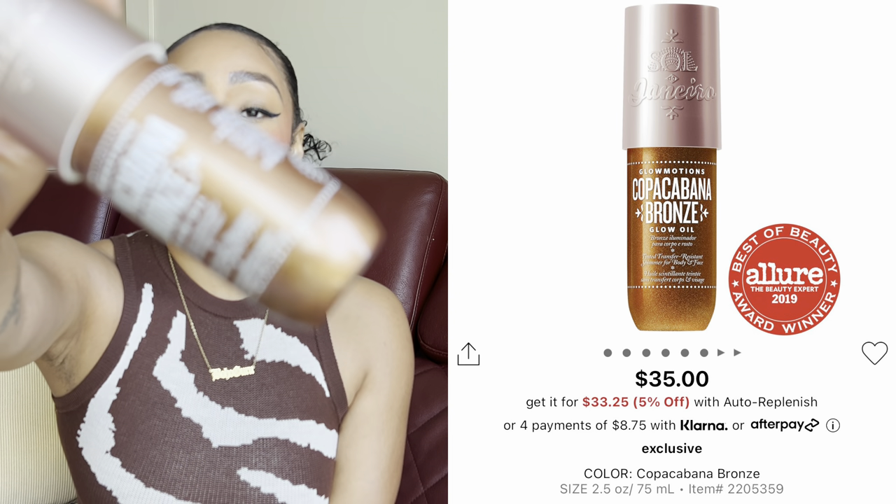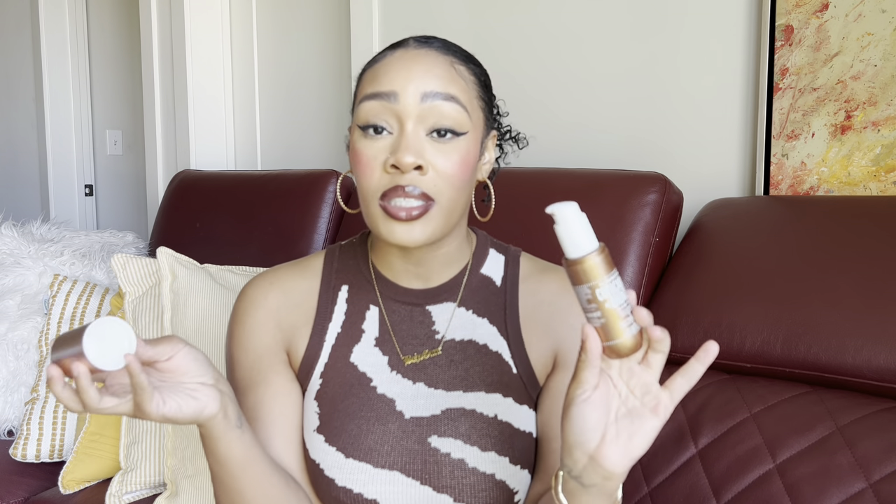The last body care fave is the Sol de Janeiro Glow Motions in Copa Copacabana Bronze — the glowing oil. I used this so much last summer; it gives your skin the nicest bronze shimmery glow and smells amazing. It may be showing as out of stock on the app right now, but since it's still listed I think there's a good chance it restocks, so I'll link it anyway. It looks amazing mixed with a body oil. I also have the lighter rose-gold color, but this bronze is my personal favorite.